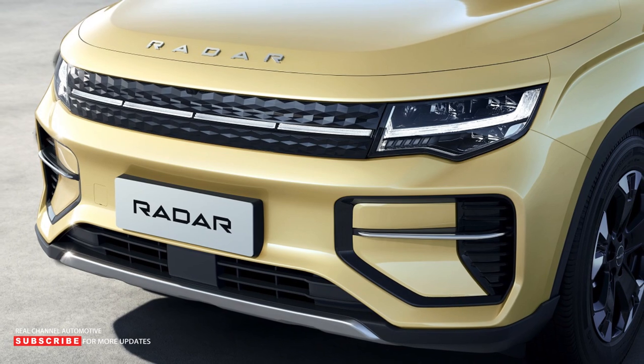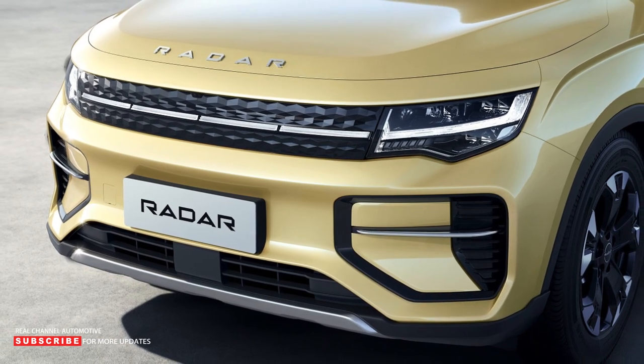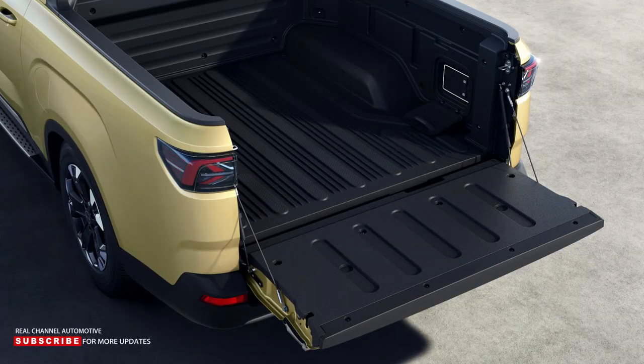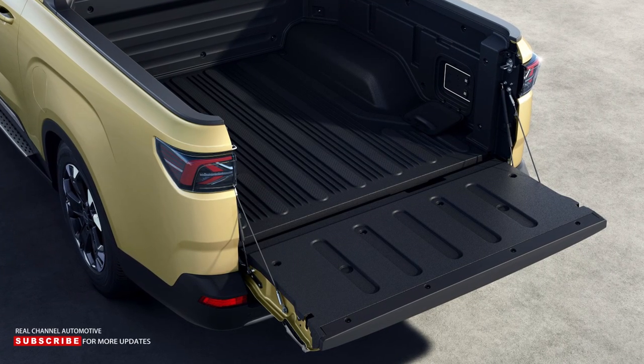Geely, on the other hand, points out that Radar Auto is a brand that targets young buyers in big cities who drive to the beach or the mountains on weekends. It's clearly a lifestyle pickup rather than a work truck.